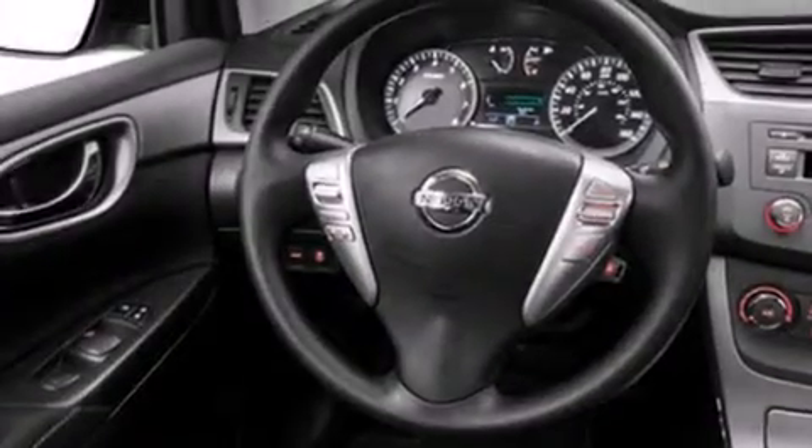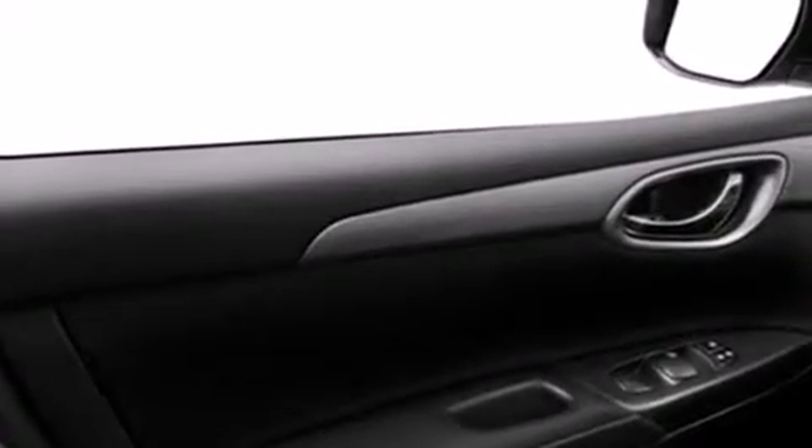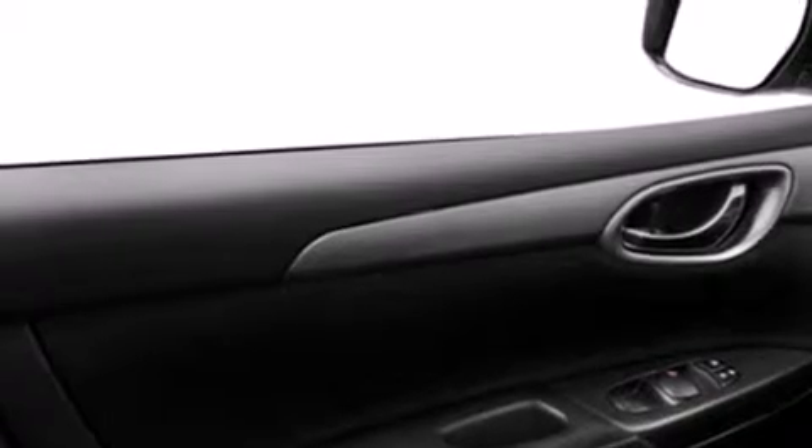Its top features include a speed-sensitive volume control system, traction control and stability control systems. The following features are also included: a low-tire pressure indicator, air conditioning, cruise control, a CD player, dual airbags, three-point rear seatbelts, rear seat child-proof door locks, a folding rear seat, full power accessories, and an auxiliary power outlet.